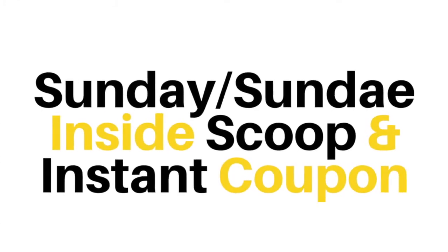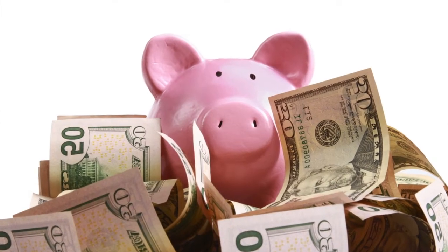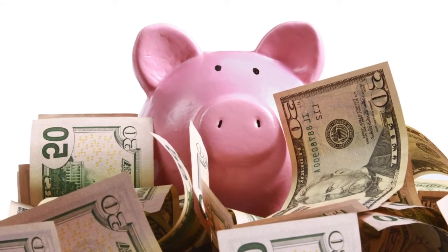But before I dive in, if you're looking for all of the hottest ice cream and designer food trends in the industry, as either a consumer or a business, even if you're never going to come visit Joe's in person, you definitely want to sign up for our Sunday Inside Scoop. Plus, if you are going to see us, you'll want to pick up your instant coupon, good for your next visit. You can register for both simultaneously by clicking on the link below this video.